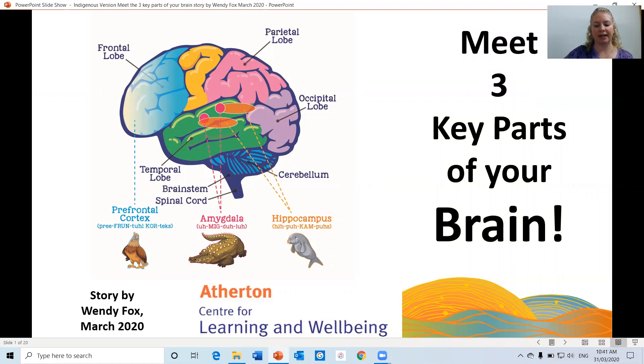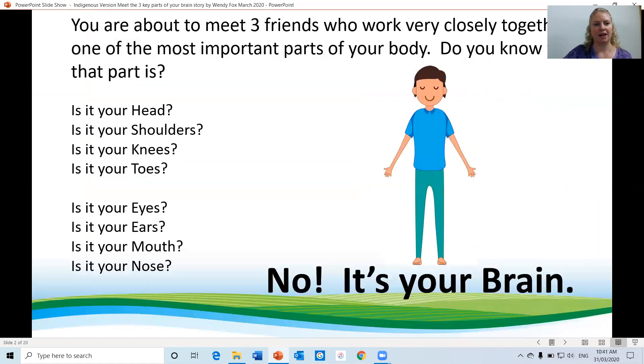Meet the three key parts of the brain. You are about to meet three friends who work very closely together in one of the most important parts of the body. Do you know what that part is? Is it your head, your shoulders, your knees, your toes, your eyes, your ears, your mouth, your nose? No — it's your brain!